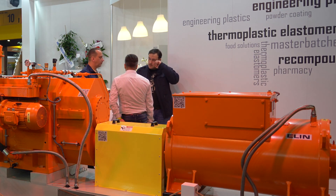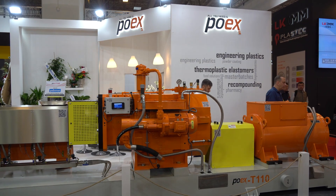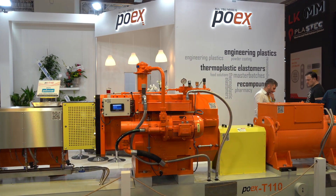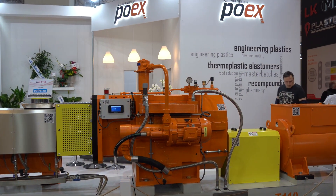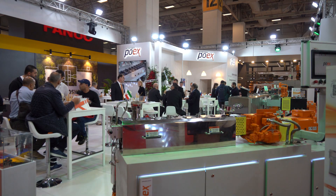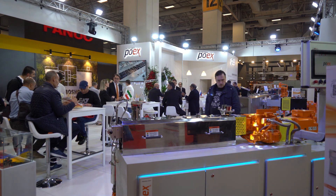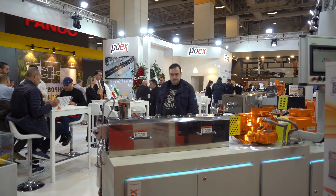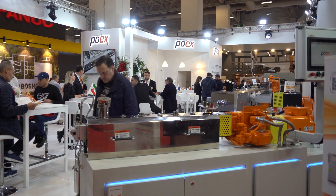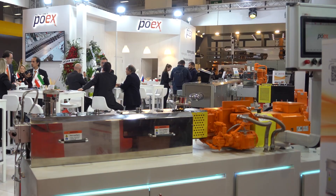All our customers and potential customers are welcome to see it live here. In recent years our design team has enabled us to make new developments for different industrial sectors. Last year we produced two new machines; one of them is the POEX T35 with ATEX certification.